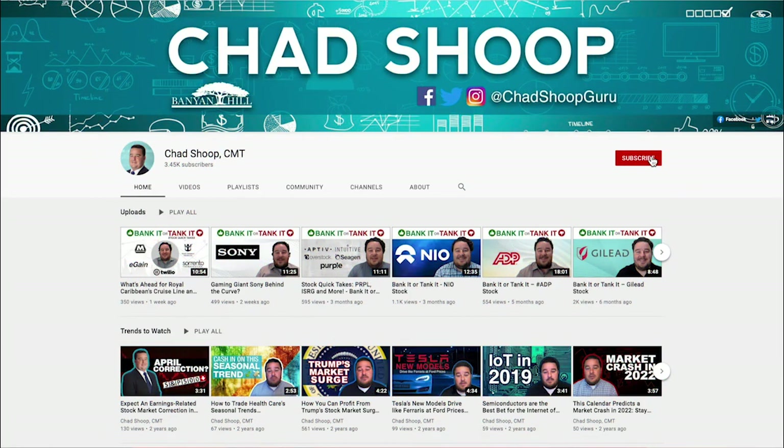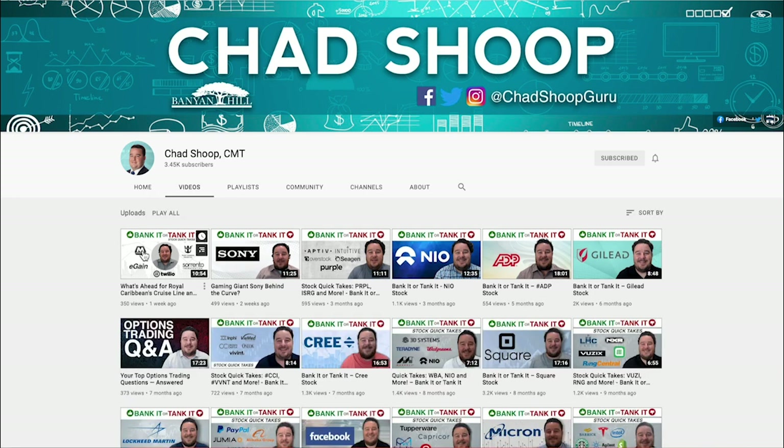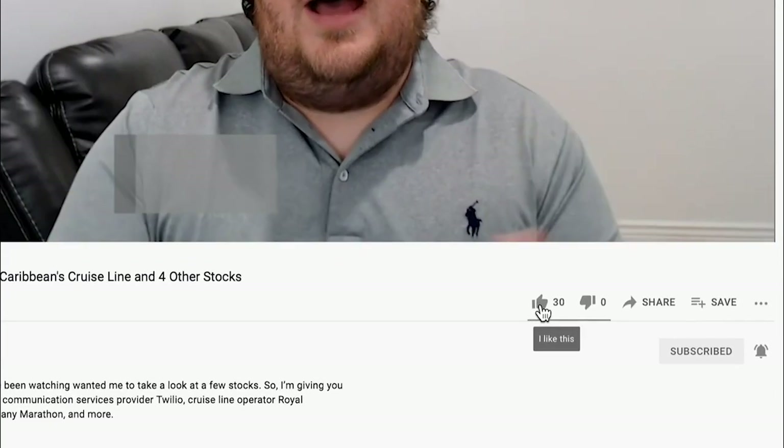Big shout out to everybody who's been sending in comments — thanks to Aira and Sin and John and everybody who left comments on the last video. Overall, big thanks for sending in all the comments for these Bank It or Tank It stocks you want me to feature. Continue to leave me a comment below, and if you enjoy the videos and want to continue receiving the content I produce, just click subscribe so you don't miss out on any upcoming videos. Let's dive in today and break down our first stock.